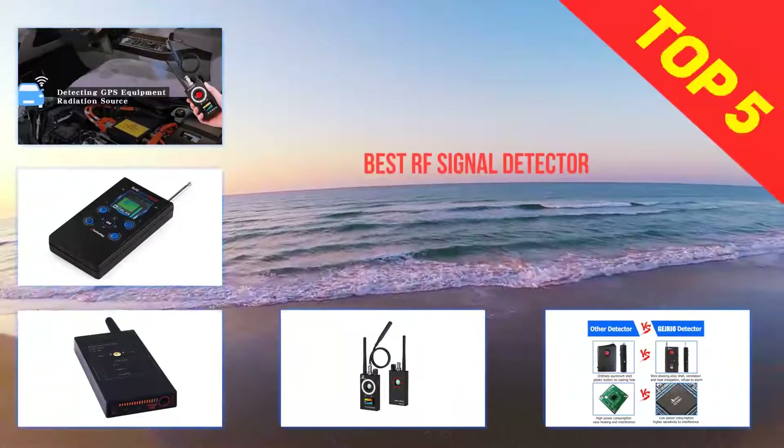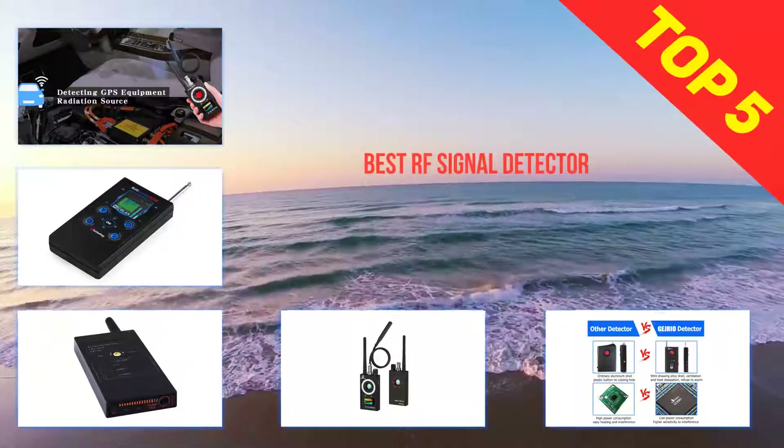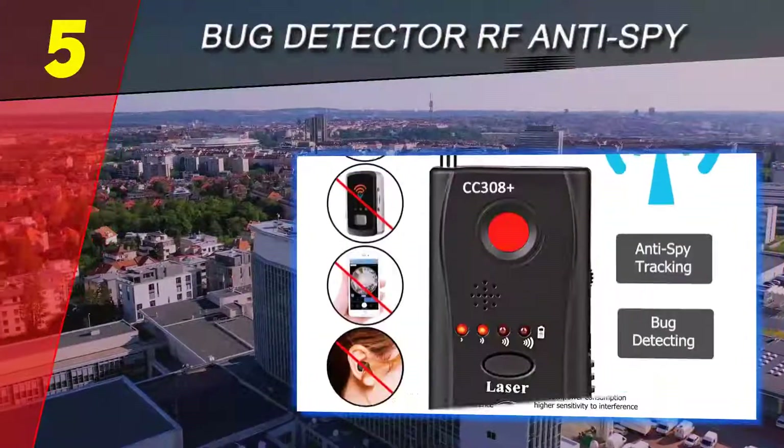Here we present the top five best RF signal detectors. Starting off our list at number five: Bug Detector RF Anti-Spy.